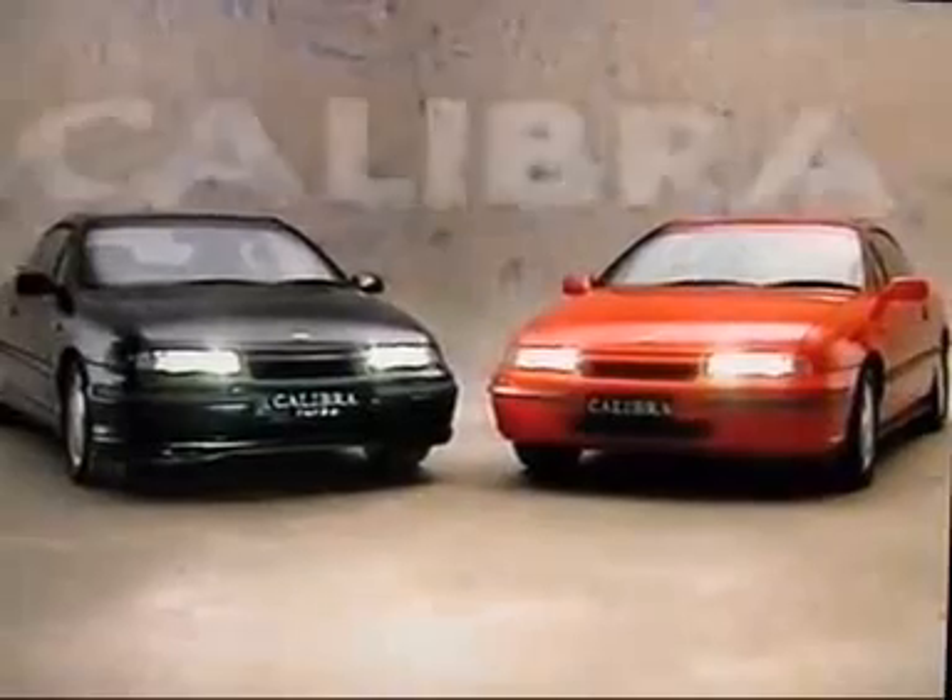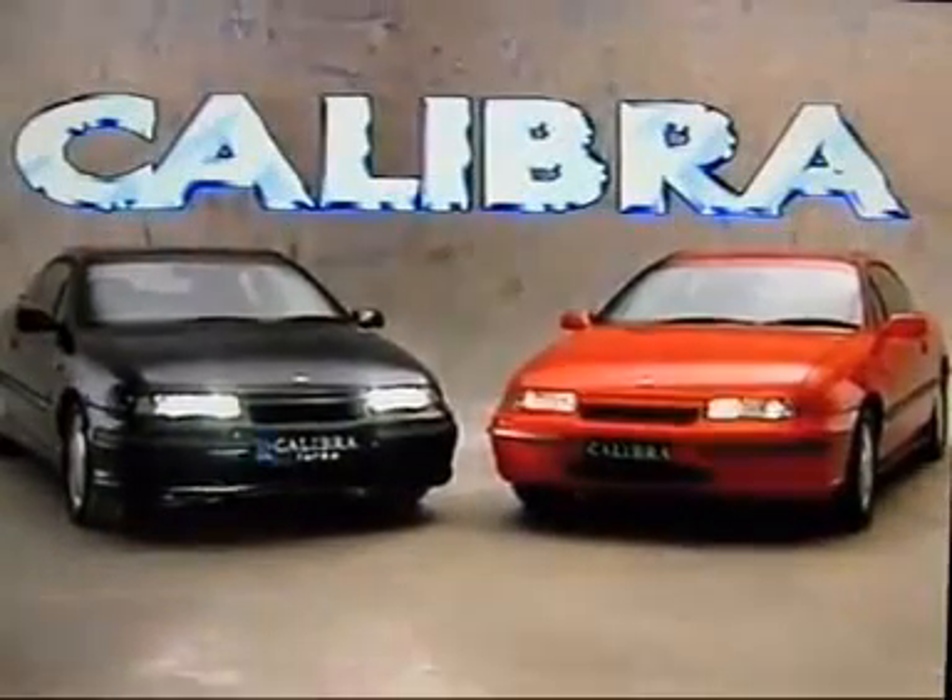You have a passion for power, an urge for excitement, a sense of unlimited possibilities. You're in the world of a Holden Calibra, fully imported from Europe.